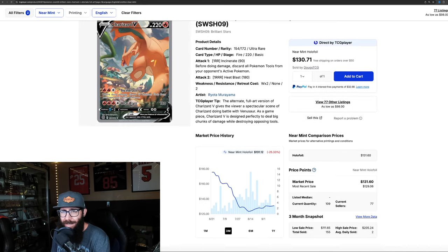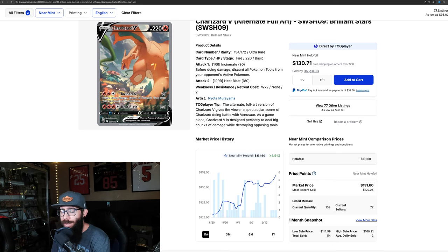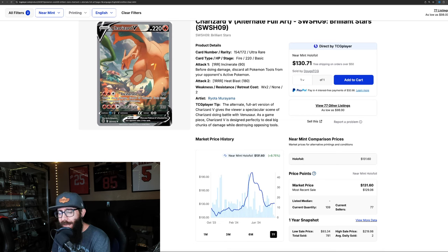The chase card is the Charizard V. I'm going to say it every time — this is the best Charizard artwork we have ever gotten, hands down, in my opinion. I cannot believe it is this cheap. On the three-month chart we're seeing it's down 25%. But on the one-month we're seeing an increase of 4.19%, which looks like it might have found its bottom and is on its way back up to $131. Six-month still up about 5%, and the one-year is only up 8.75%. On its big run-up it almost hit $200, which I thought was a fair valuation, and I'd like to see it get back there.